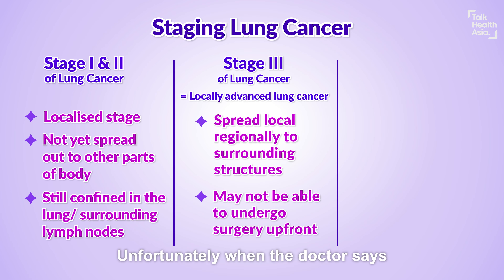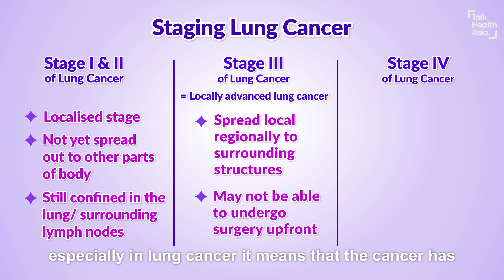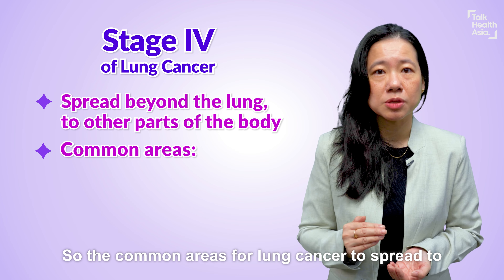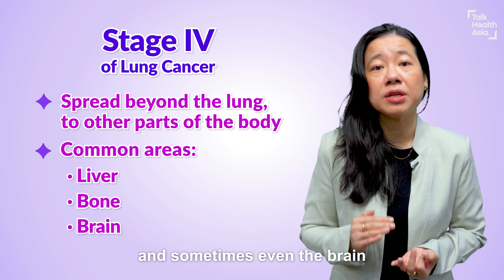Unfortunately, when the doctor says that the patient has stage 4 cancer, especially in lung cancer, it means the cancer has spread well beyond the lung tissue and also the regional lymph nodes. The common areas for lung cancer to spread to are the liver, the bone, and sometimes even the brain.